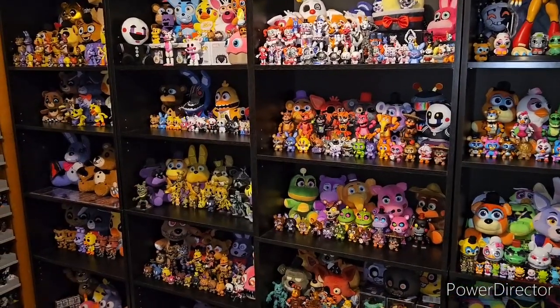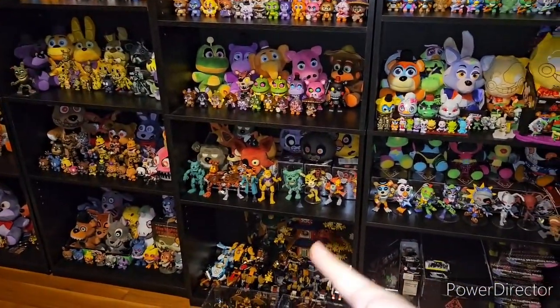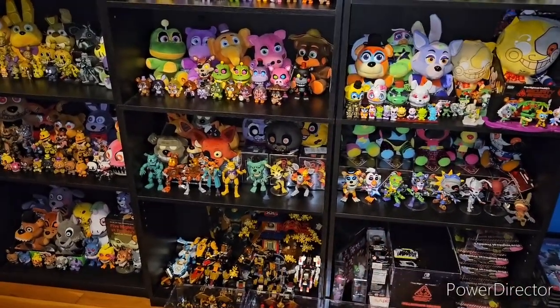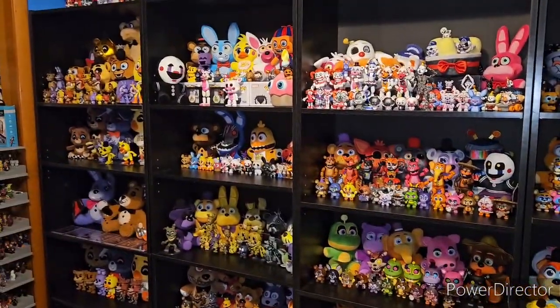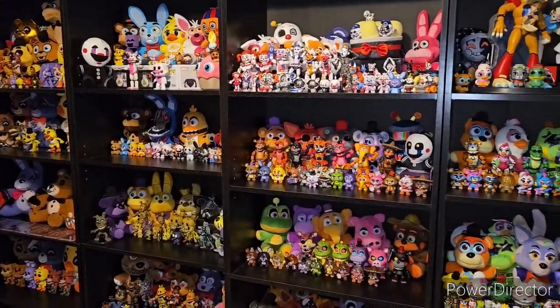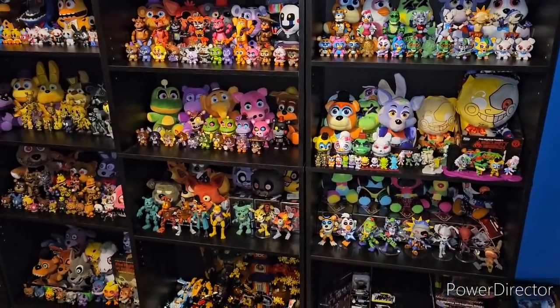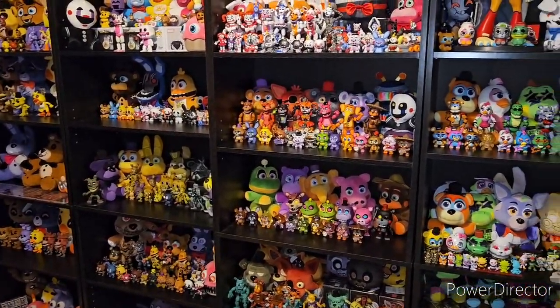I think that's practically it. If I do update this room, this section down here is going to be Christmas, suggested by one of my friends. We have the full Five Nights at Freddy's collection — all the merch of my Five Nights at Freddy's collection. Thank you all so very much for watching. Please like, comment, and subscribe. I'll see you guys next time. Bye.